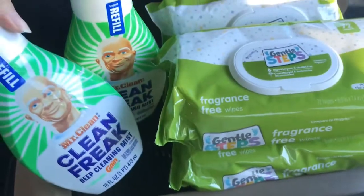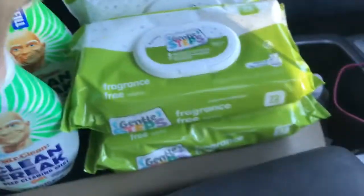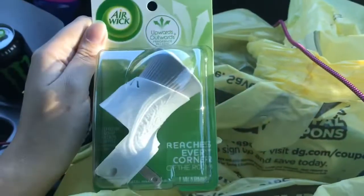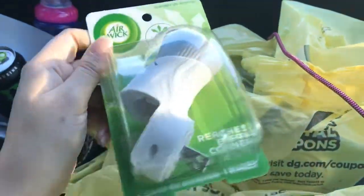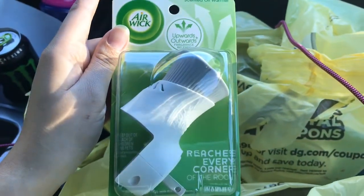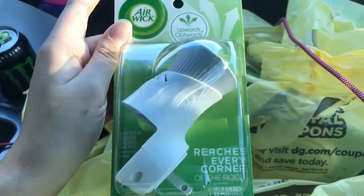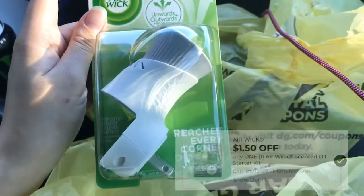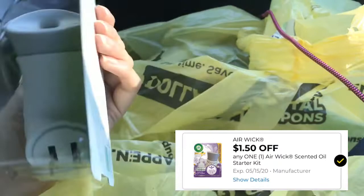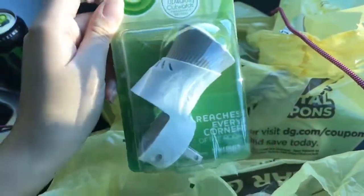I also got one of the Airwick warmers — not a starter kit, just the warmer. These are priced at $1.65. I scanned it in the store and to my surprise, the $1.50 off digital applied to it, so this was basically just 15 cents.